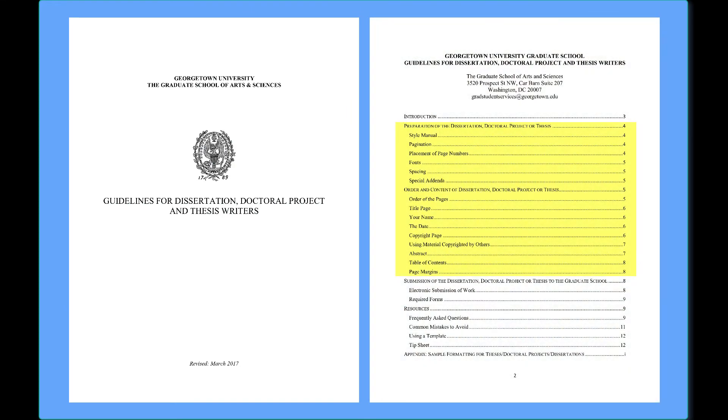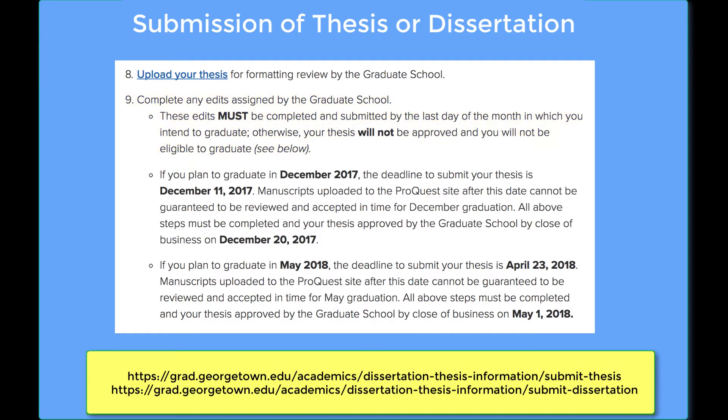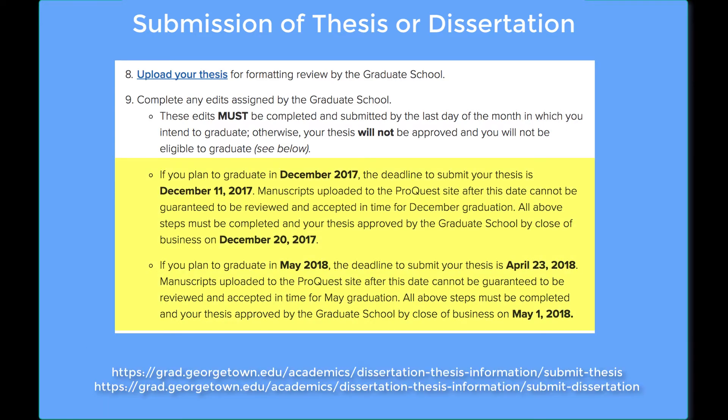If any of these or other issues are found, you will receive an email notification of the edits to be made. In order to graduate, you must make these changes and resubmit your work through ProQuest for additional review. The graduate school's Submission of Thesis and Submission of Dissertation or Doctoral Project pages give you the deadlines for submission and approval of your work for your selected graduation date.